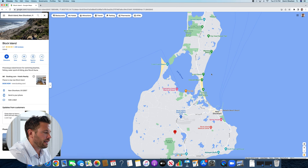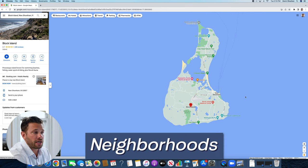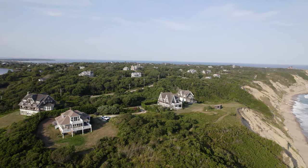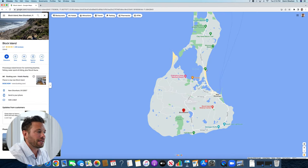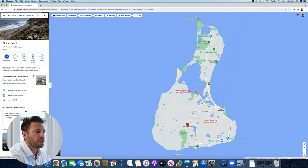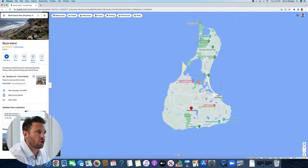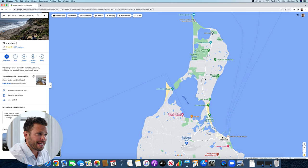Neighborhoods in Block Island aren't really defined — they're not as defined as Newport or Middletown or Portsmouth. I like to break it down into four areas: the north side of the island, the south side, the west side, and Old Harbor. The north side is down Corn Neck Road towards the North Lighthouse, and a lot of the properties have water views on either side as you go down these roads.